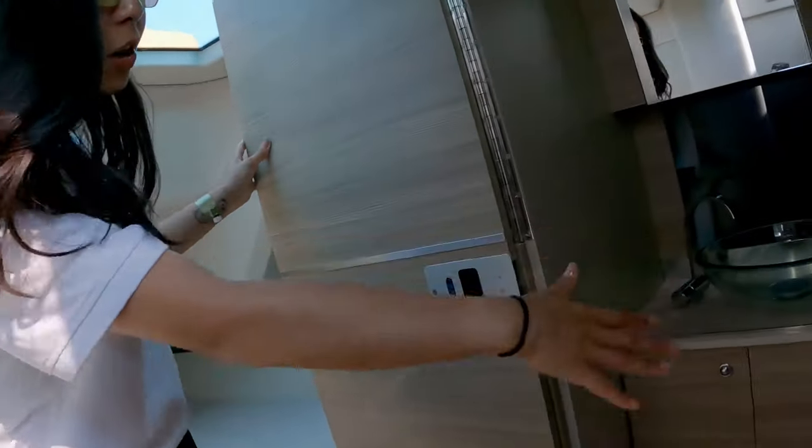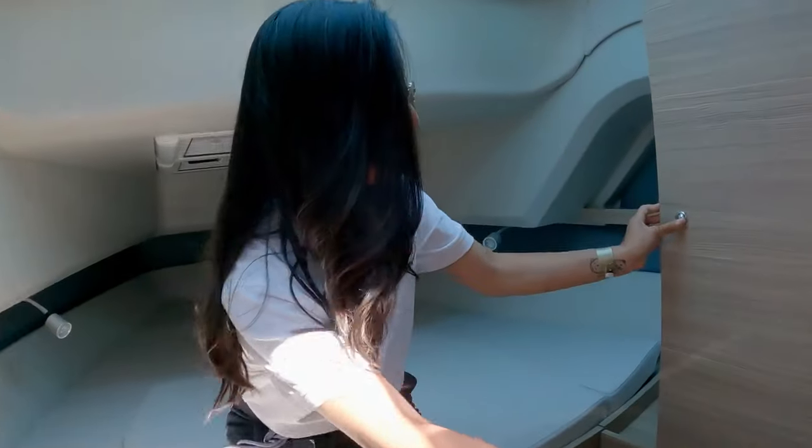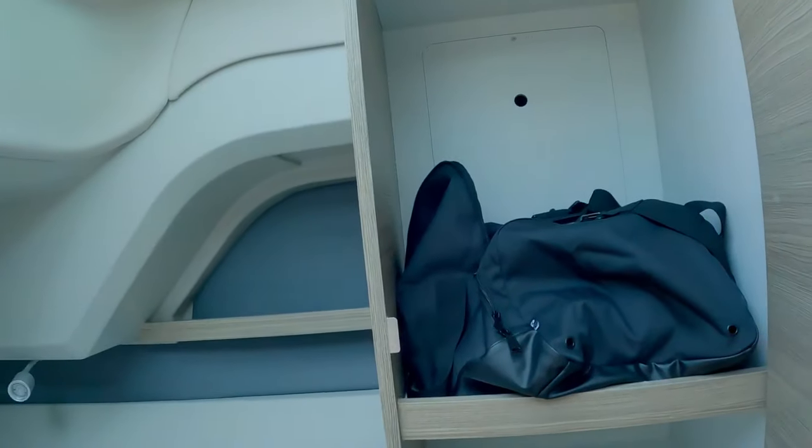We also have this — this is the toilet, and we have a door system that can be folding. And we have the storage room behind here as well.